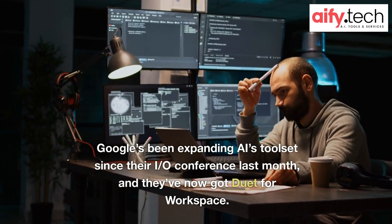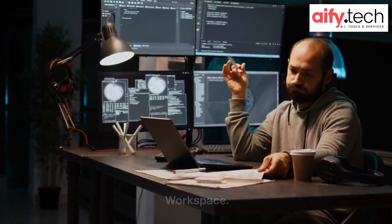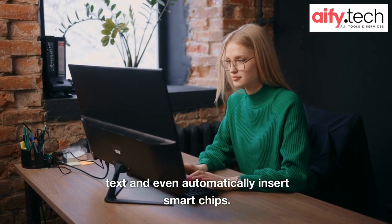Google's been expanding AI's toolset since their I/O conference last month, and they've now got Duet for Workspace. When you enter a prompt in the web version of Docs, Duet can generate text and even automatically insert smart chips.